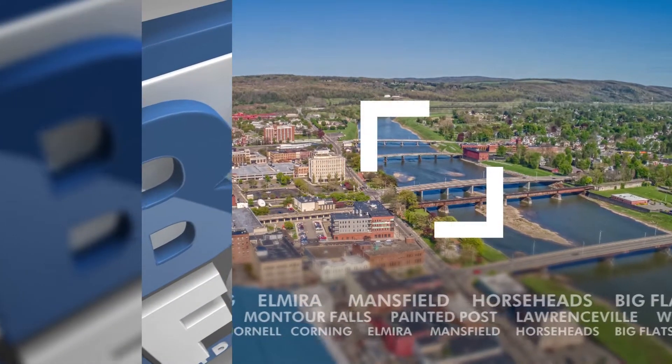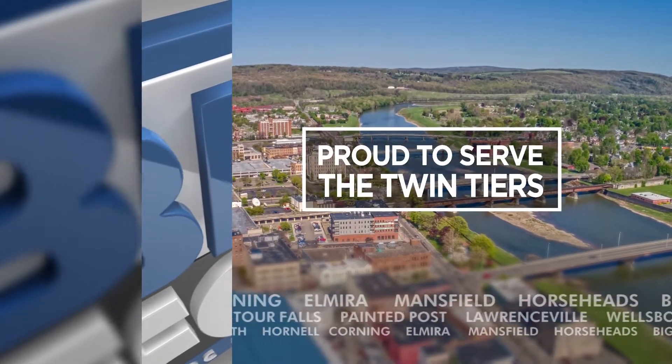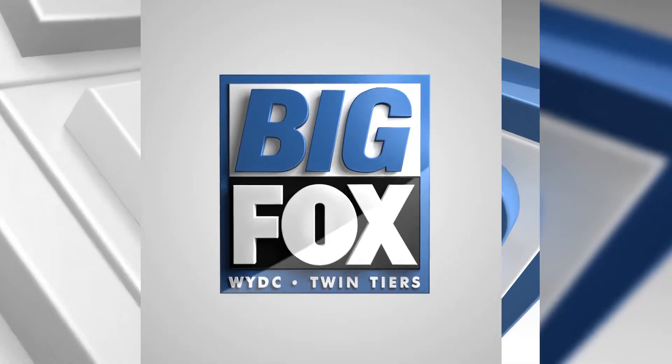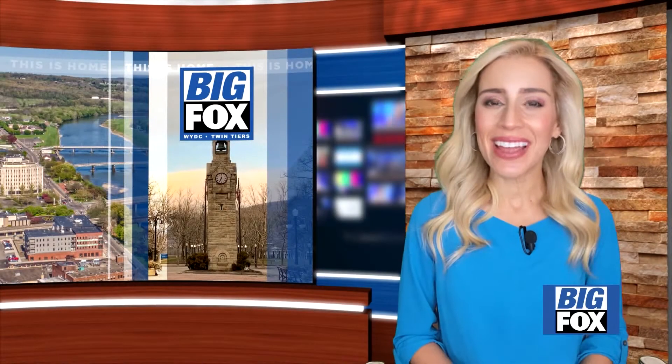From WYDC-TV, this is Big Fox News at 10. Good evening, I'm Anne Emanuelle.